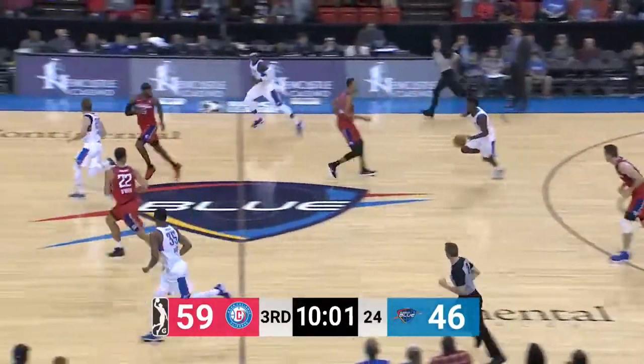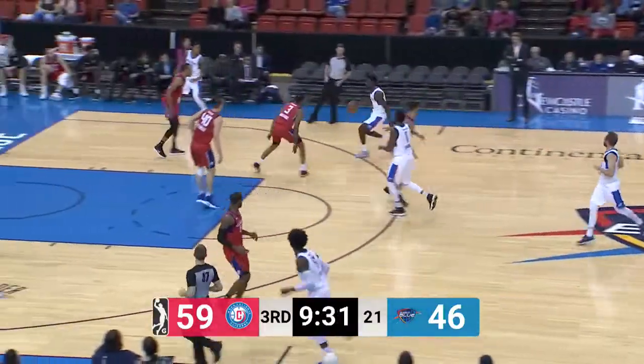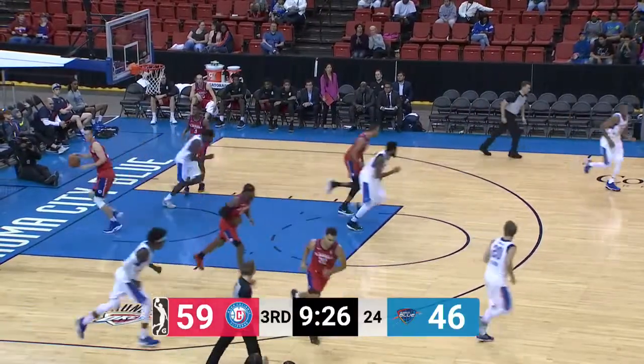Here's a turnover, steal by the blue. Hamilton gives it off to Daniel into the offensive end. Squares up on Wallace, spins on Wallace. Tyrone stays with him, but Hamilton — the extra move — gets free on the baseline and banks it in.